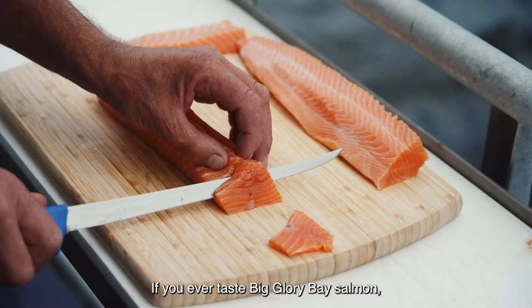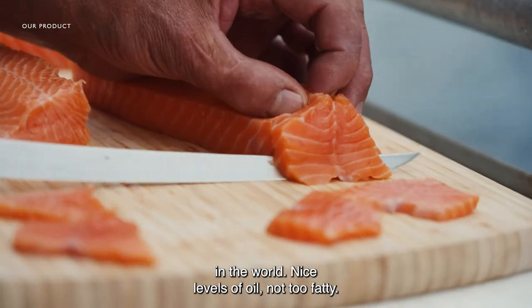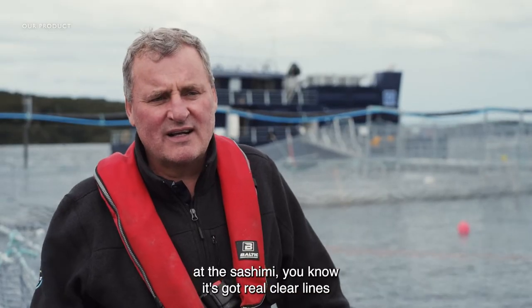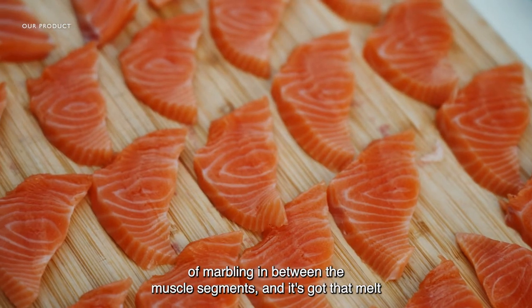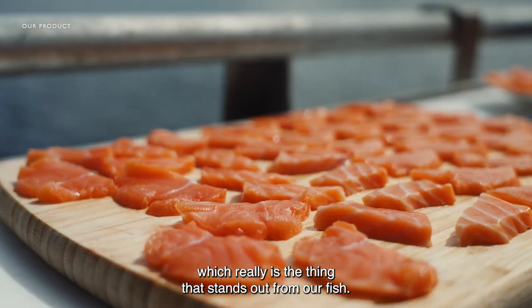If you ever taste Big Glory Bay salmon, you'll realize that it's the best salmon in the world. Nice levels of oil, not too fatty. When you fillet the fish or you look at the sashimi, it's got real clear lines of marbling in between the mustard segments. It's got that melt-in-your-mouth feeling, which really is the thing that stands out from our fish.